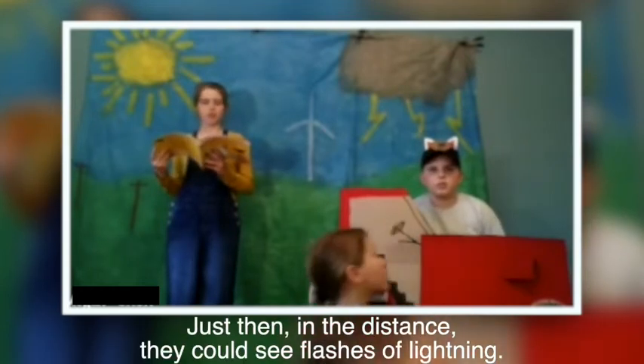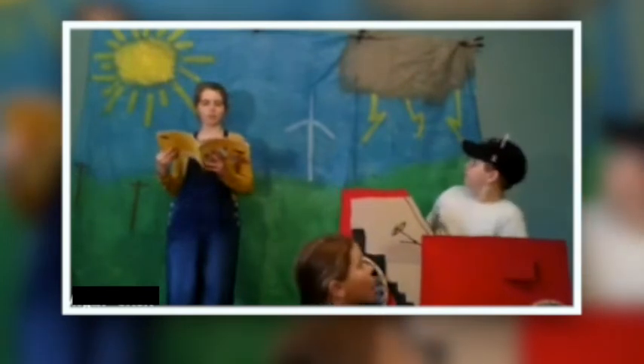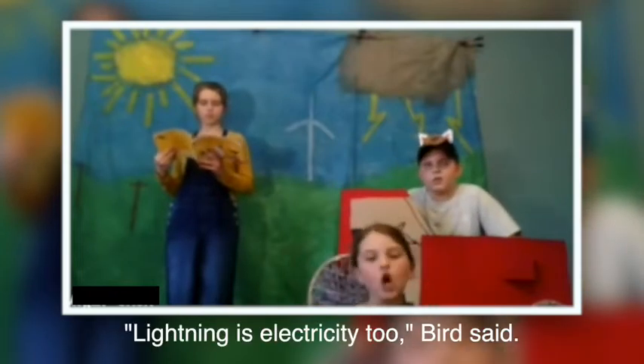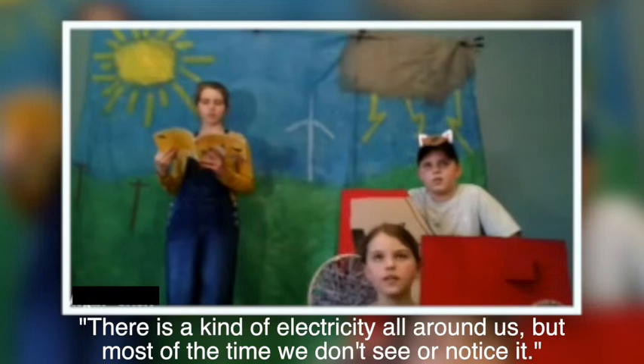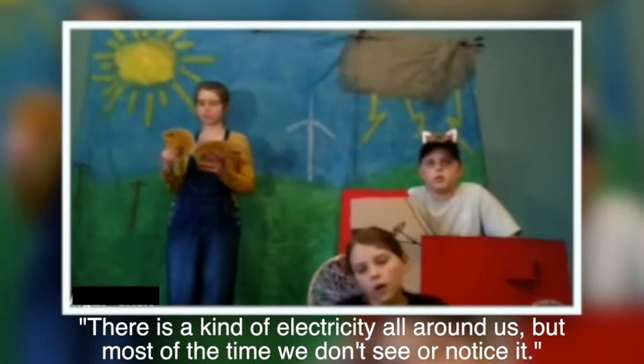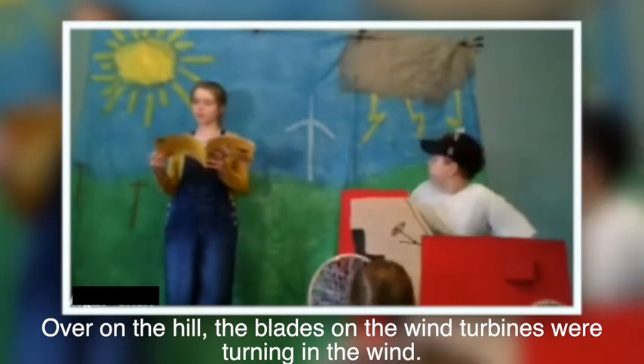Just then, in the distance, they could see flashes of lightning. Lightning is electricity too, Bird said. There's a kind of electricity all around us, but most of the time we don't see or notice it. Over on the hill, the blades on the wind turbines were turning in the wind.